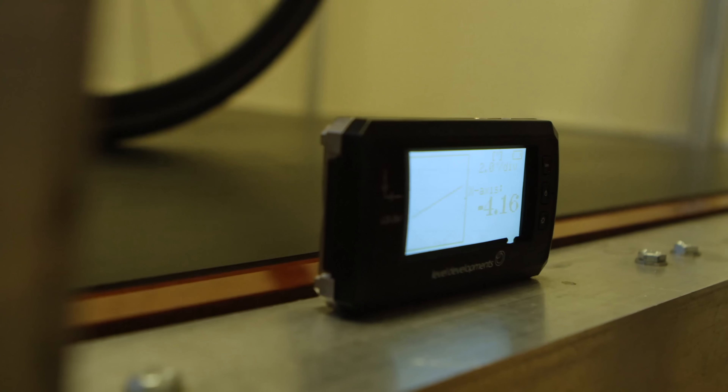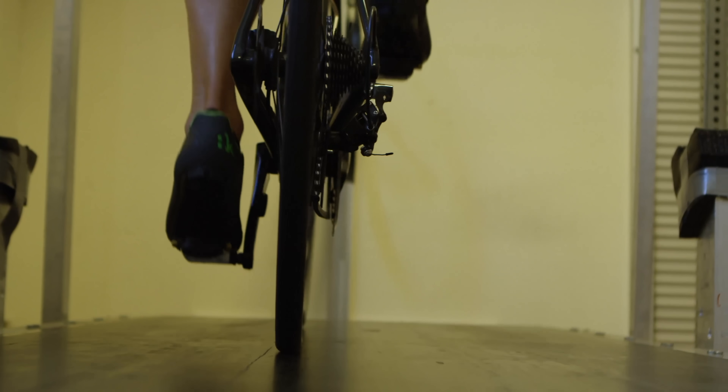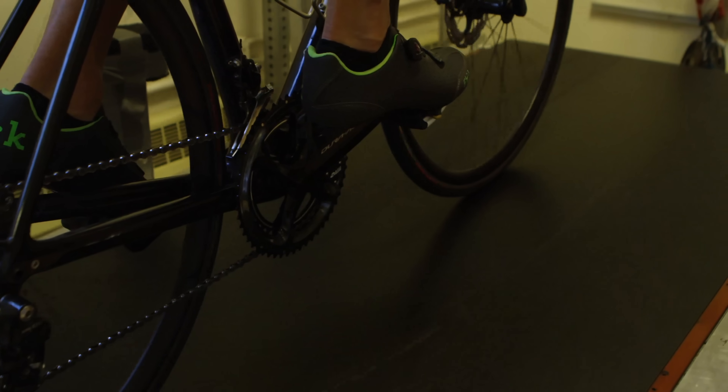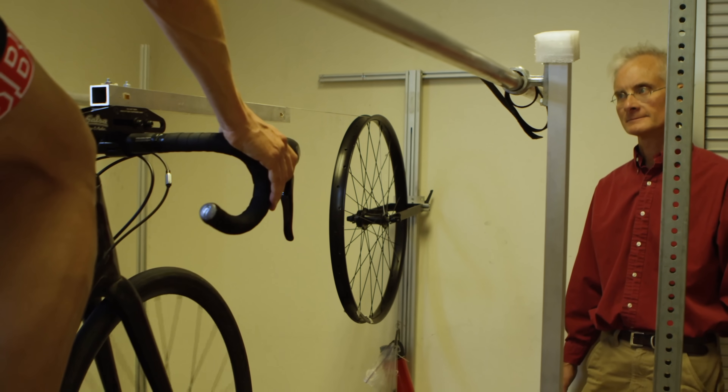In the gravity-based treadmill method, we incline the treadmill to a very specific angle, measure the weight of the rider and bike, and measure the treadmill speed very accurately. Since mechanical power equals force times velocity, and we use gravity to know the force precisely, we can calculate mechanical power directly. We also measure rolling resistance by attaching a string to the bike, pulling parallel to the treadmill using a gravity-based hanging weight over a pulley. Adding these two factors gives us power against gravity plus power to overcome rolling resistance.